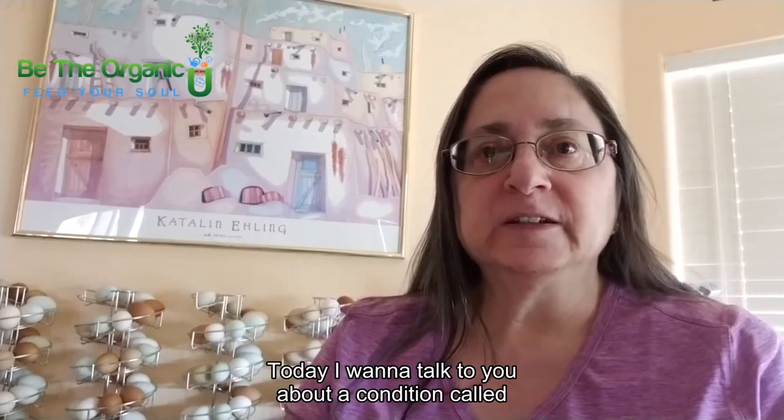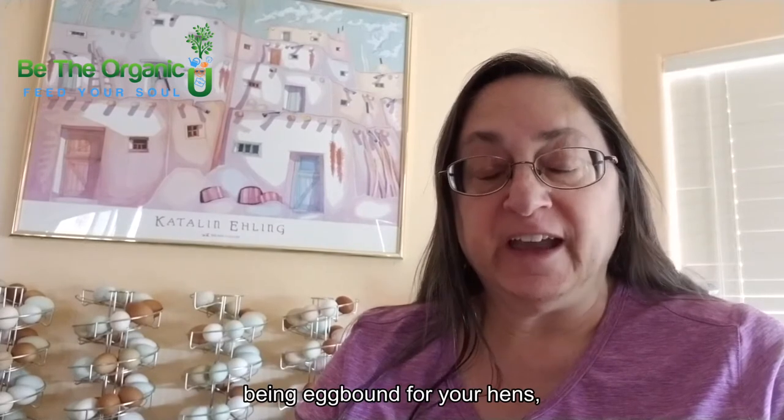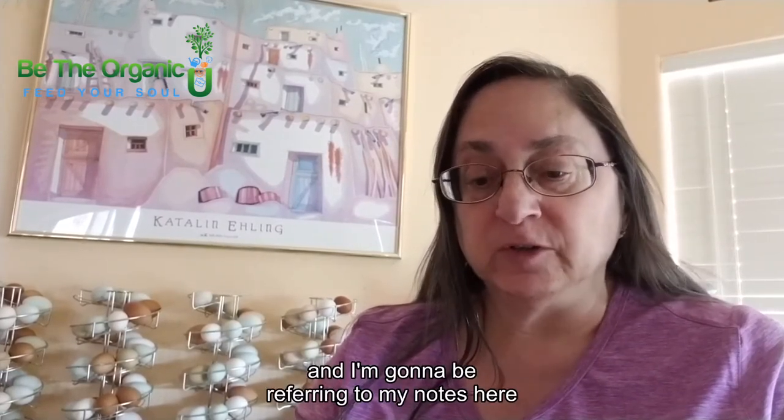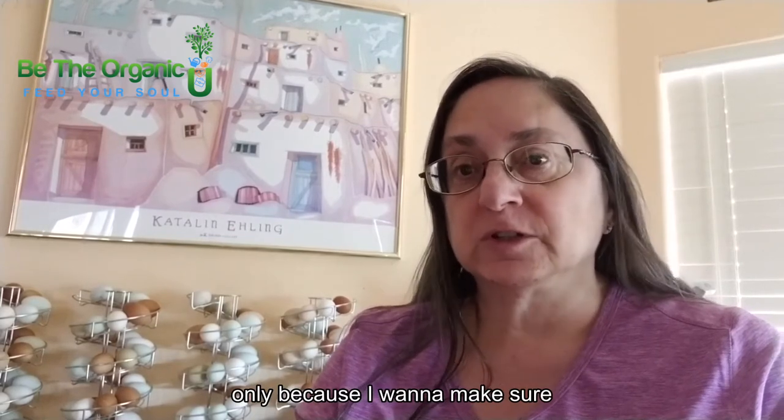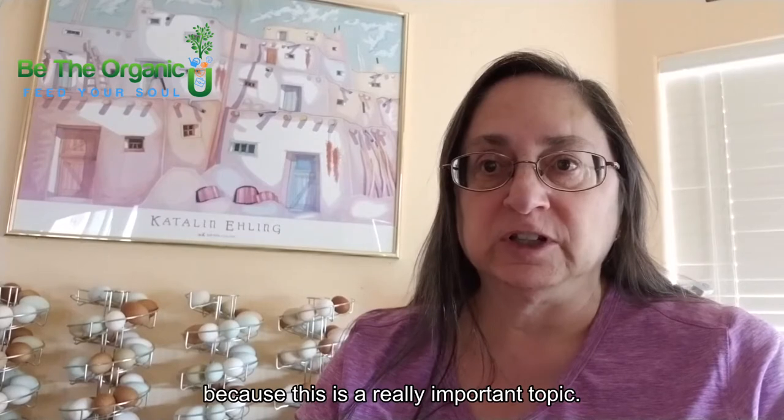Hey everyone, today I want to talk to you about a condition called being egg-bound for your hens. I'm going to be referring to my notes here only because I want to make sure that I don't leave anything out and I don't skip anything, because this is a really important topic.